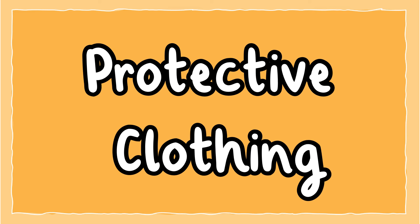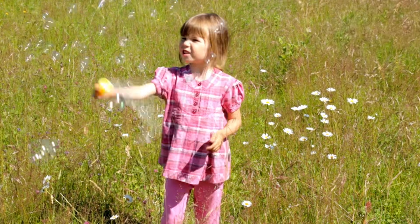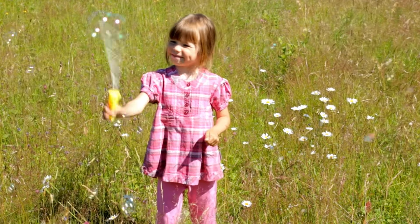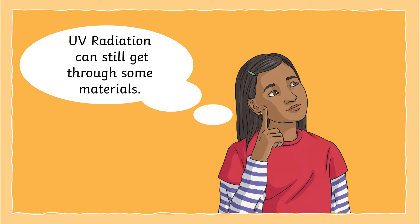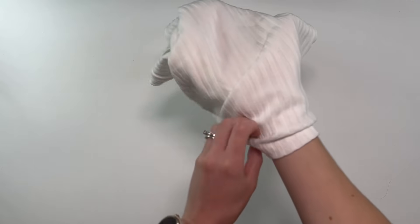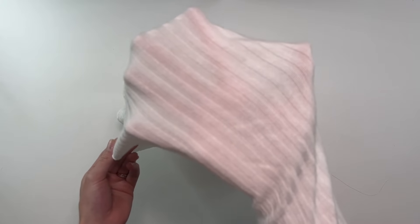Protective clothing. We can wear protective clothing to help protect our skin from UV rays. T-shirts and long sleeve swimsuits provide good protection. Did you know that UV radiation can still get through some materials? You can test your material by putting your hand inside clothes. If you can still see your hand, then the material is not thick enough to keep the UV rays out.